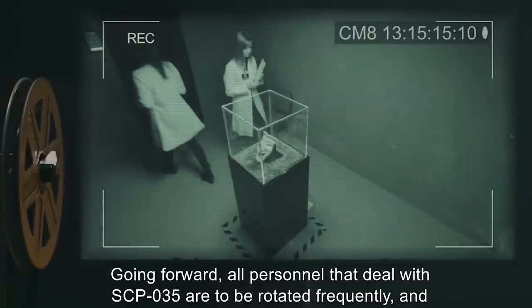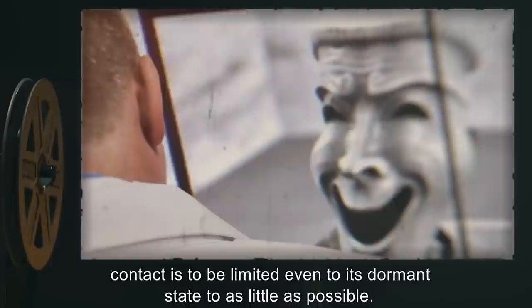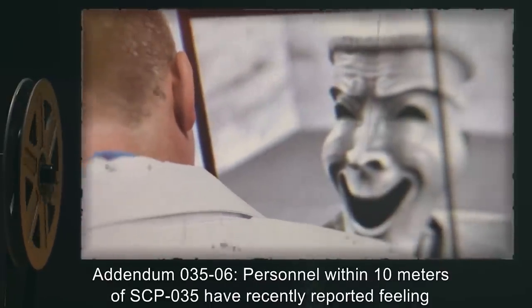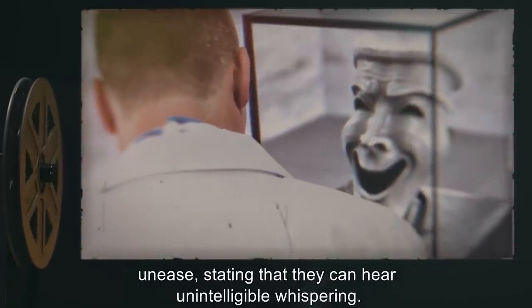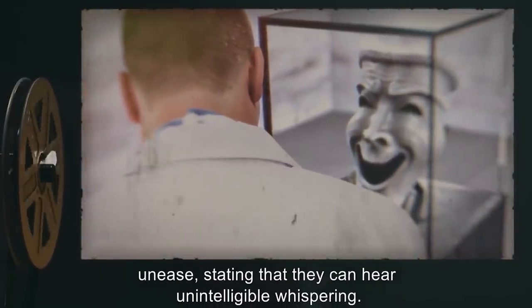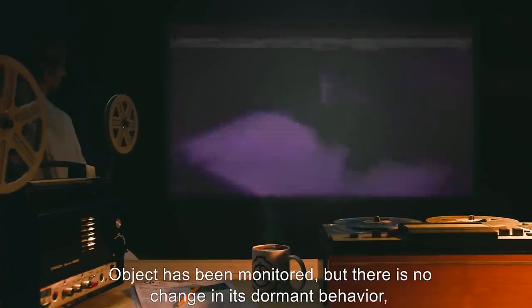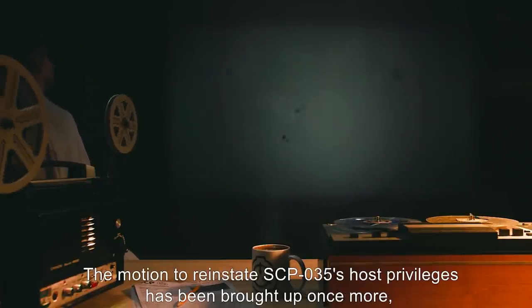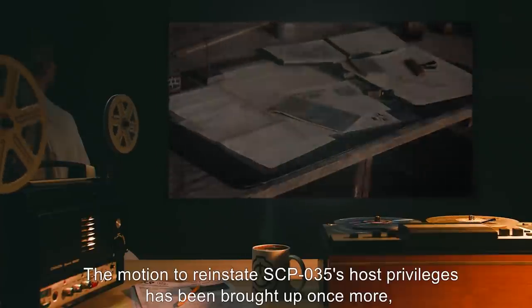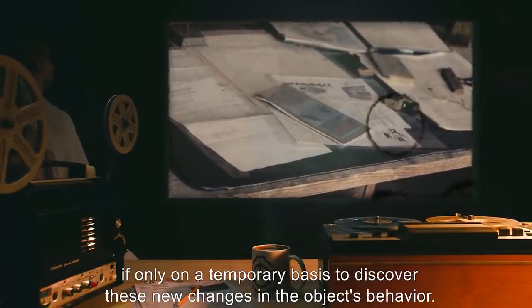Going forward, all personnel that deal with SCP-035 are to be rotated frequently, and contact is to be limited even in its dormant state to as little as possible. Addendum 035-06: Personnel within 10 meters of SCP-035 have recently reported feeling unease, stating that they can hear unintelligible whispering. Several others have suffered from severe migraines. The object has been monitored, but there is no change in its dormant behavior, and no sounds have been recorded. The motion to reinstate SCP-035's host privileges has been brought up once more, if only on a temporary basis, to discover these new changes in the object's behavior. Denied.